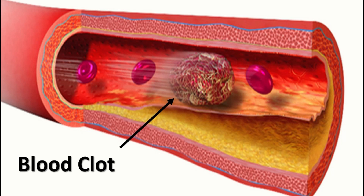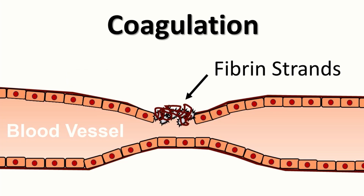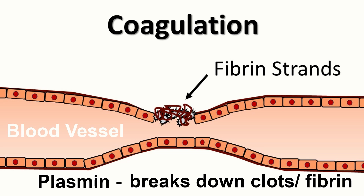Coagulation relies on an intricate network of clotting factors, including fibrinogen, prothrombin, and various enzymes. These factors interact in a well-coordinated sequence to convert inactive proenzymes into active enzymes, leading to the formation of fibrin, the key component of the blood clot. To prevent excessive clotting, our body also produces anti-coagulants, which help control clot formation by inactivating clotting factors and promoting clot dissolution. Plasmin, an enzyme, plays a vital role in breaking down fibrin and dissolving clots when they are no longer needed.